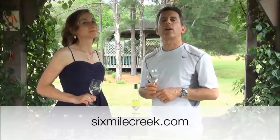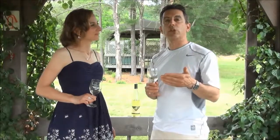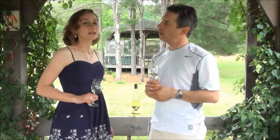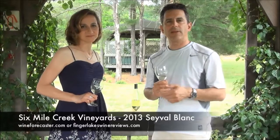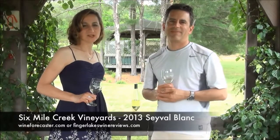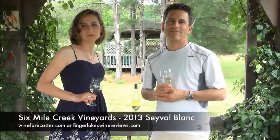You can check out Six Mile Creek's website, and don't forget to check out our website — we've added some gluten-free things to it, including restaurant reviews and recipes coming up. So, Six Mile Creek Vineyards 2013 Sauvignon Blanc — I'm David and I'm Leah, thanks for joining us. Check out our website at fingerlakeswinereviews.com.